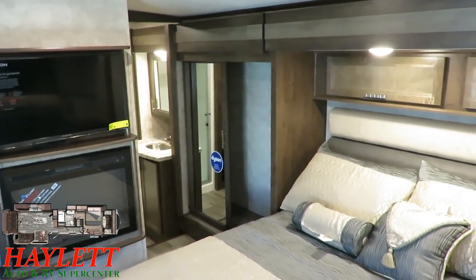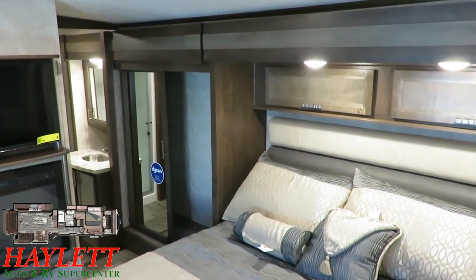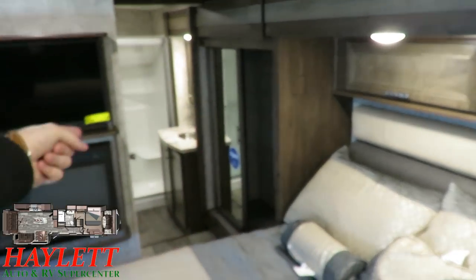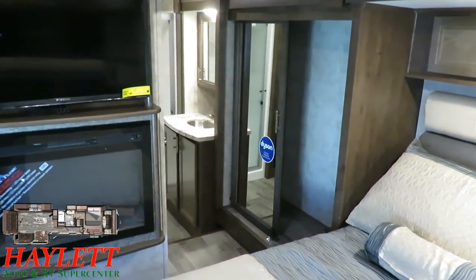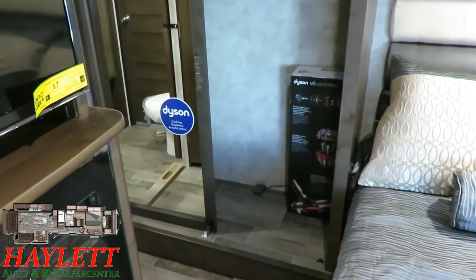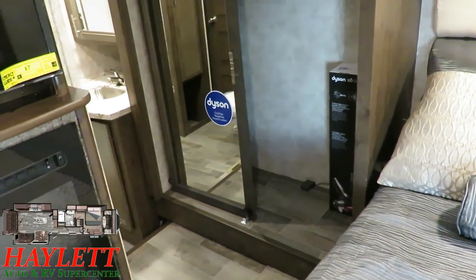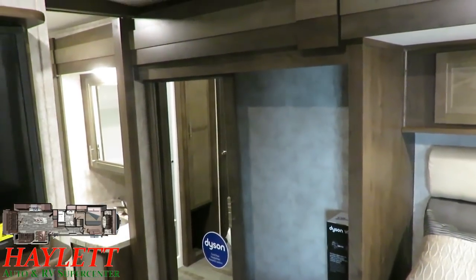There's no front closet — that's what the slide-side closet is for as primary closet space. This is one upstairs super slide all the way down to that bathroom sink. Instead of a central vac system, Open Range likes to do Dyson handhelds — they are exceptionally lightweight, very powerful, they get the job done, and they store right out of the way. Just simple and easy.